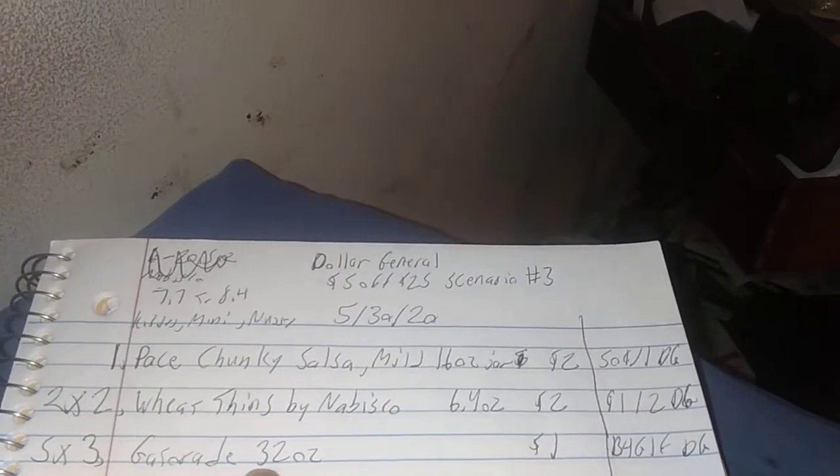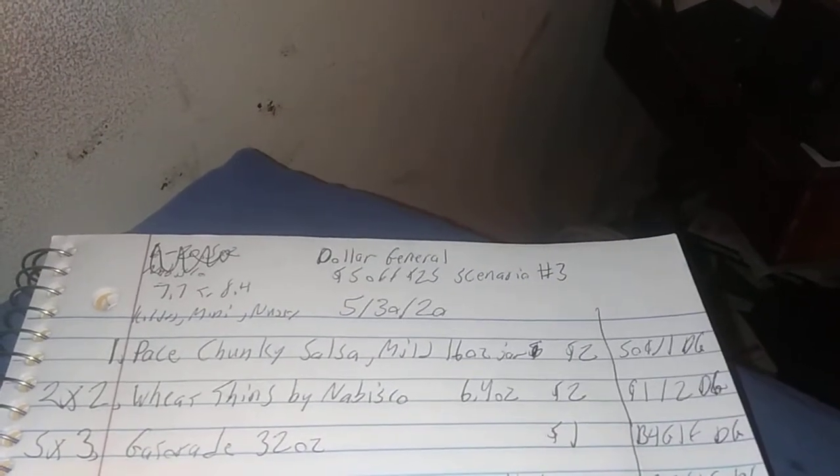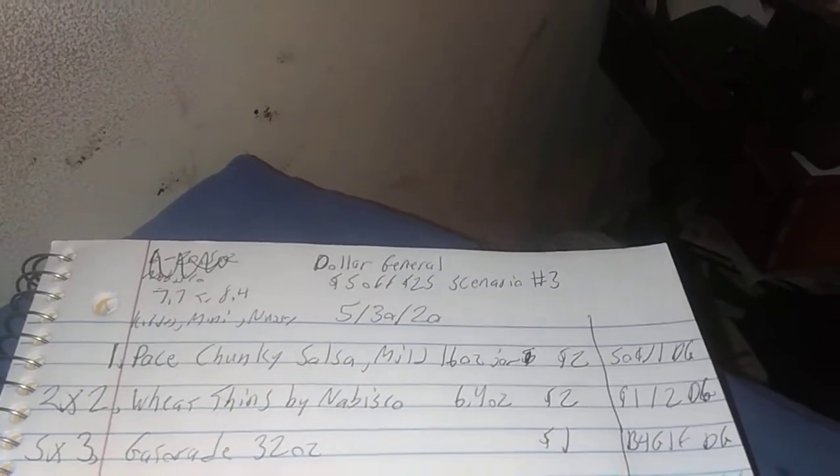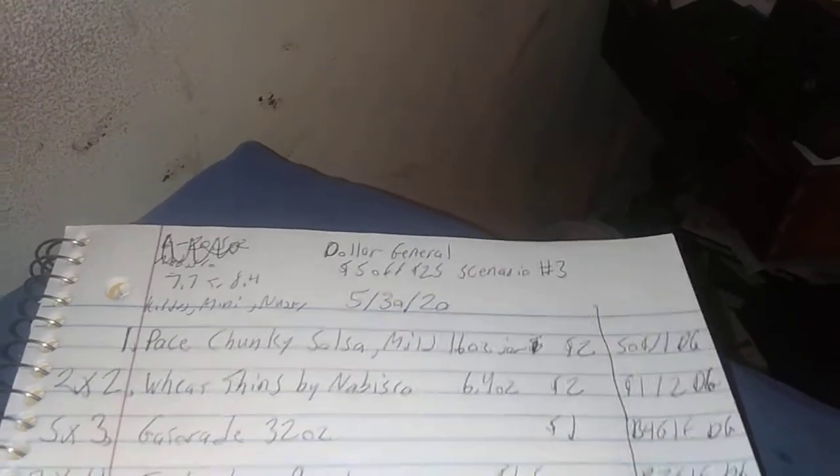The third one, if you still have it, is the Gatorade 32 ounces — they're $1 each. The digital coupon — and this is an all-digital scenario, loving it — it's buy 4 get 1 free, so you take a dollar off and make it $4 for that.